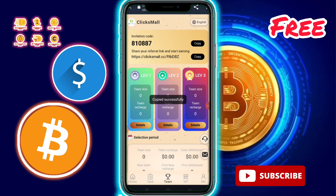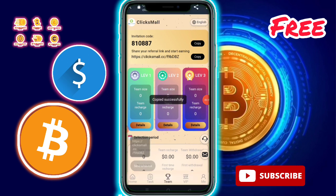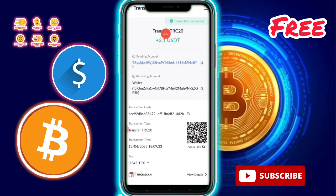A team referral option is also available. If you have no money, don't worry — just copy your referral link and share it with friends, family, or on social media. You will earn a three-level commission. This is my withdrawal proof. I hope you enjoyed this video — please like and subscribe. Thanks for watching.